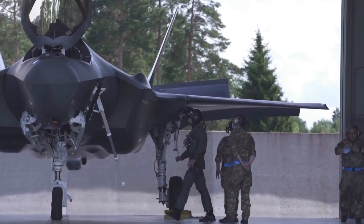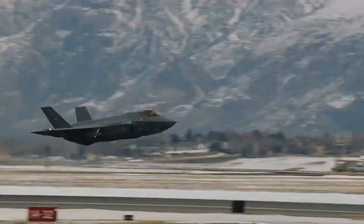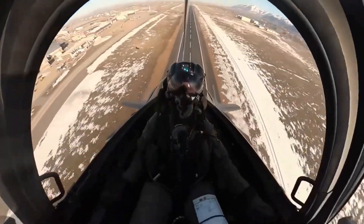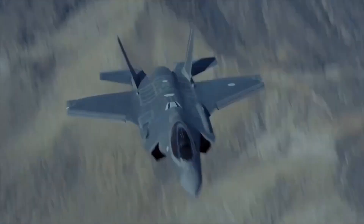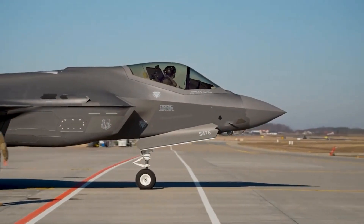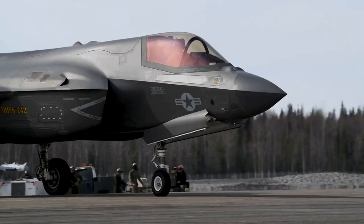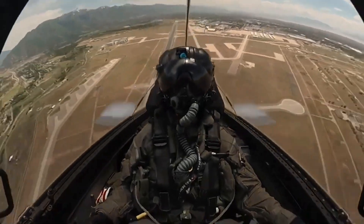1. Lockheed Martin F-35 Lightning II. The Lockheed Martin F-35 Lightning II is an American family of single-seat, single-engine, all-weather stealth multi-role combat aircraft intended to perform both air superiority and strike missions. It is also able to provide electronic warfare and intelligence, surveillance, and reconnaissance capabilities. Lockheed Martin is the prime F-35 contractor, with principal partners Northrop Grumman and BAE Systems.